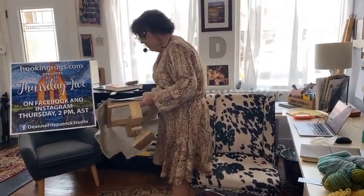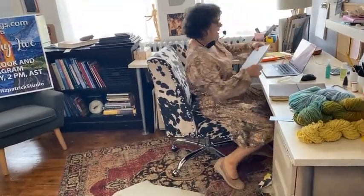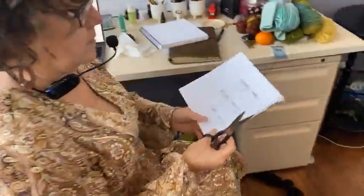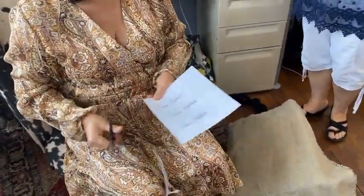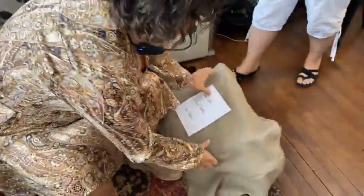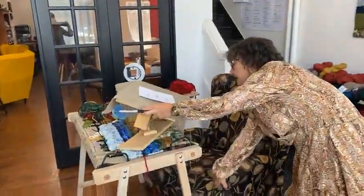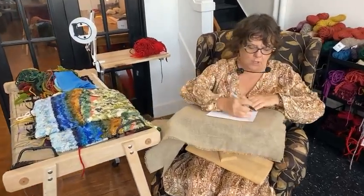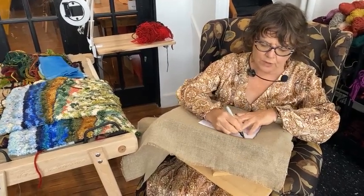I'm just going to draw an eight by eight — so this is an eight by eight template right here. Our tiny landscape course is going to be offered until September 14th. You can get it fifty dollars less between now and September 14th, and after the 14th of September it's going up in price. So what are we going to hook today? Let's see what I'm going to show you.